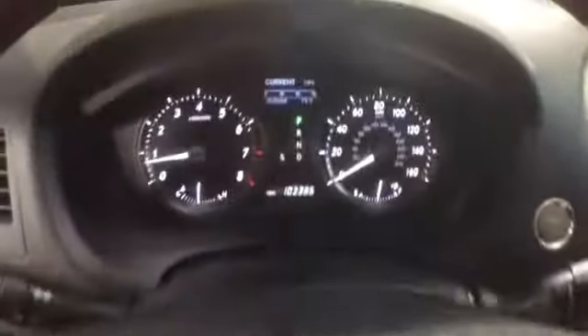The miles are at 103,000. There is an ashtray and cup holder up front. Your front seats are heated and cooled, and there's storage in the armrest.